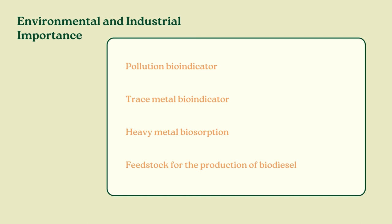Padina pavonica has been well studied since the last century. But aside from its reported industrial, medical, and environmental applications, it has an intrinsic value that makes it an interesting species. For me, at least, it has a beautiful and unique design that makes them deserving of their own display.